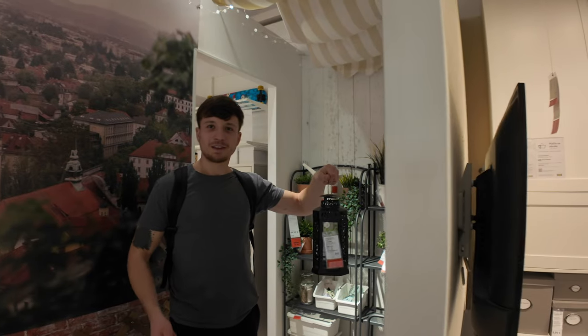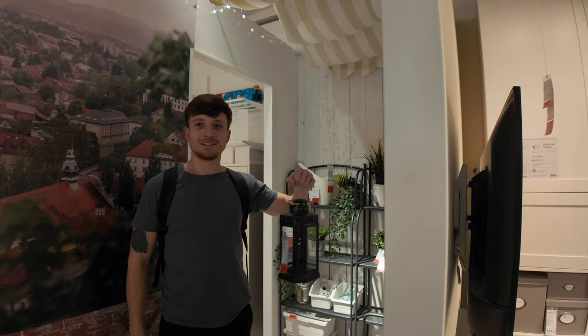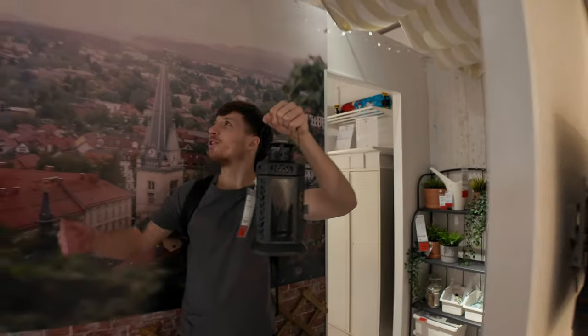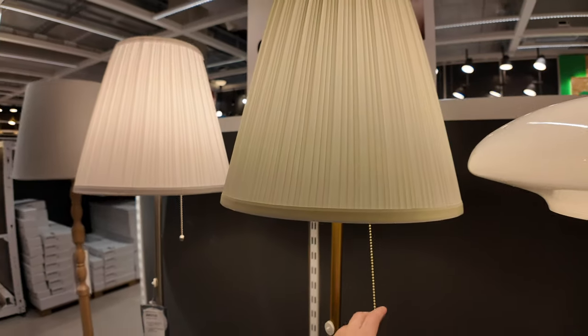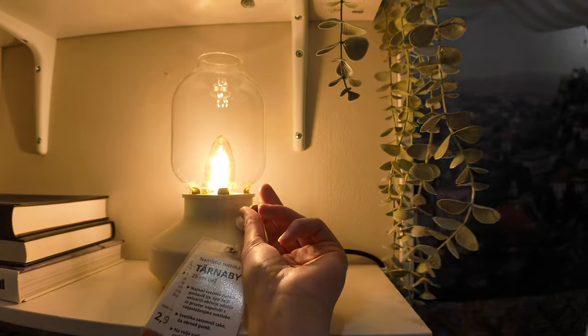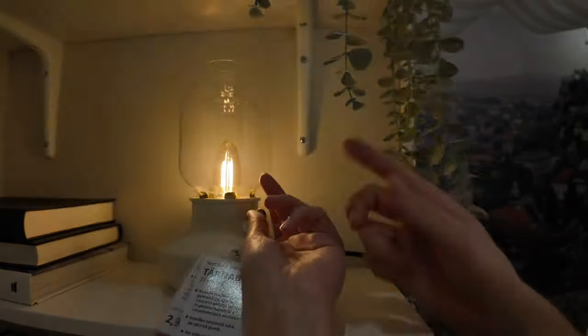When you plug in the air fryer and the water heater at once, the lights go off and you're like... where's the switch? We looked at a lot of lamps and decided to go for this adjustable one,